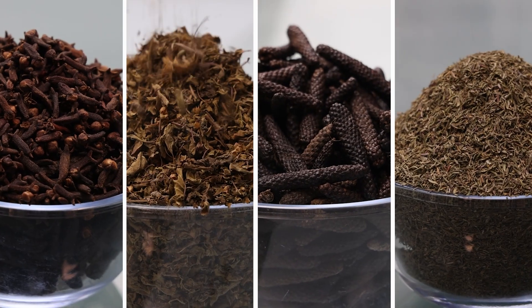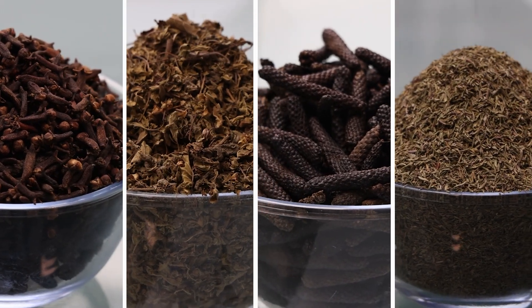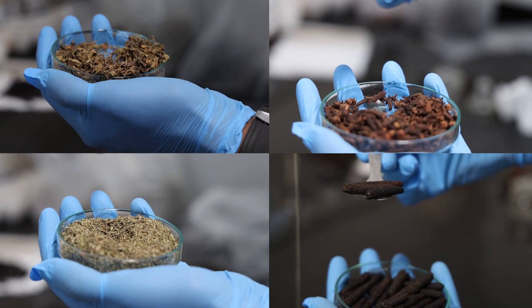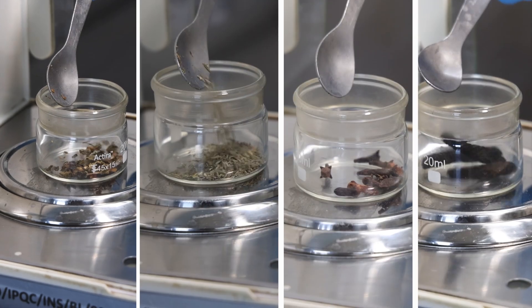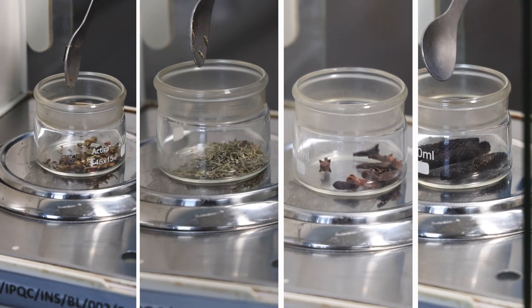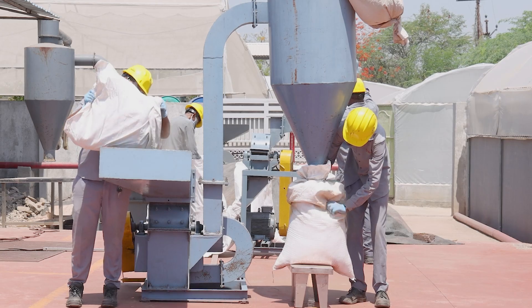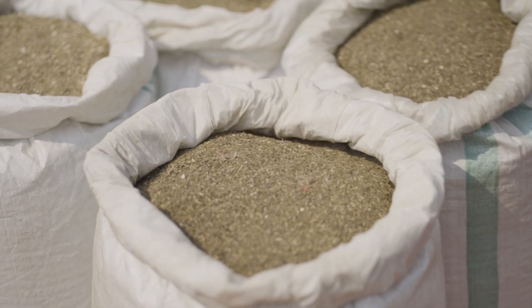Our journey begins with the careful selection of raw materials. Our team ensures that only the highest quality materials meeting strict standards are used in the process. Once approved, the materials are powdered or pulverized to facilitate the extraction process.